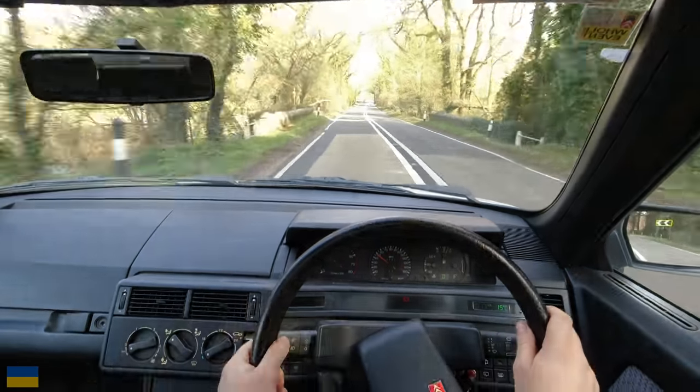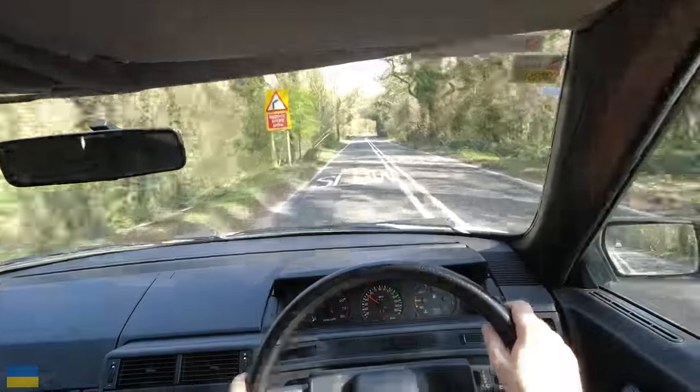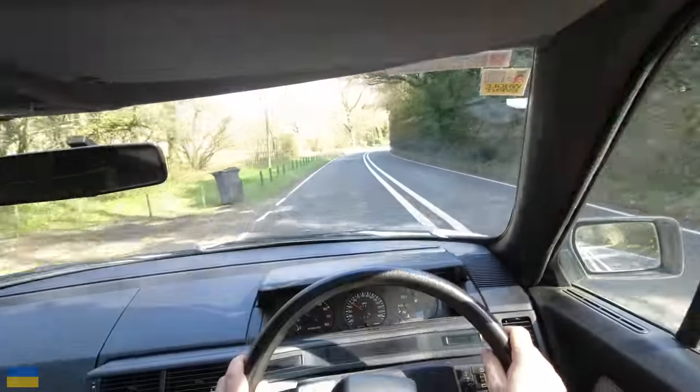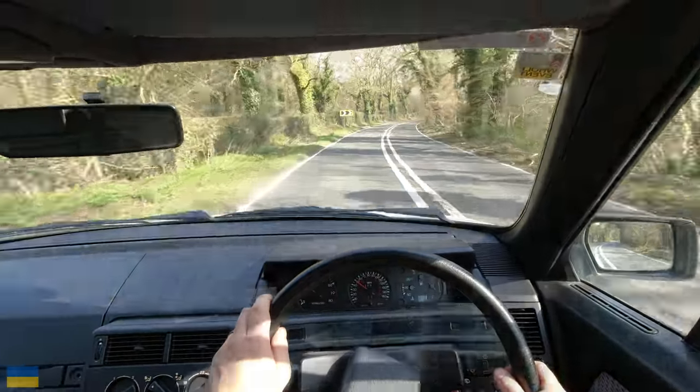There we go - this is a horrible bump. That's ridiculous. A bump like that would have a TVR on its bump stops.